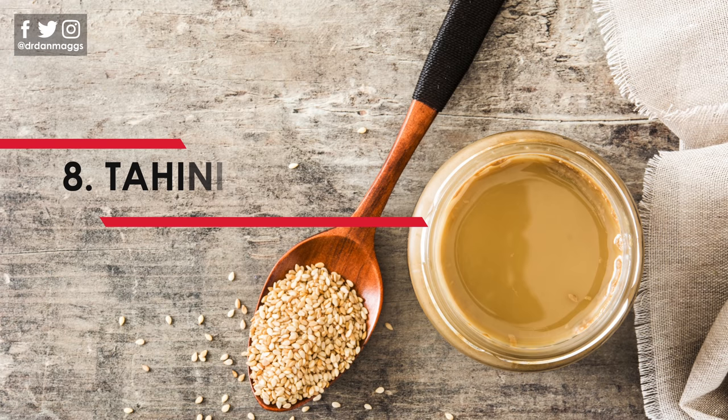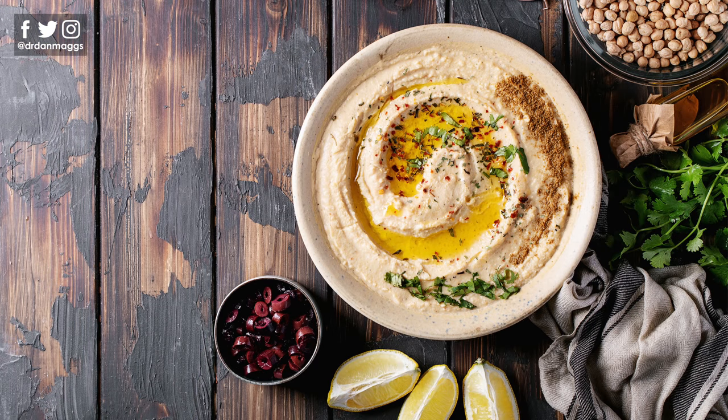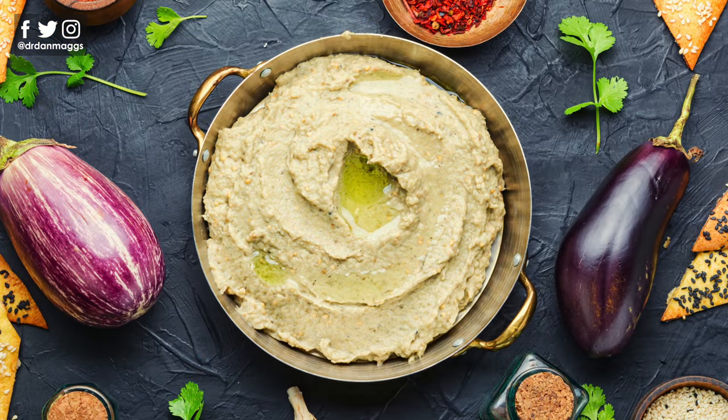Number eight is tahini — made from toasted ground sesame seeds and used in Mediterranean, Middle Eastern and Asian cuisines. You might be familiar with it as one of the main ingredients in hummus, but unfortunately hummus is too carbohydrate-laden for a ketogenic diet. So why not try baba ganoush instead, which is a really popular starter in Middle Eastern cuisine? It's made from roasted aubergines or eggplants mashed together with olive oil, garlic, tahini and lemon. It's absolutely delicious as a dip with cucumber, red peppers, cold cuts of meat, or some spiced chicken.